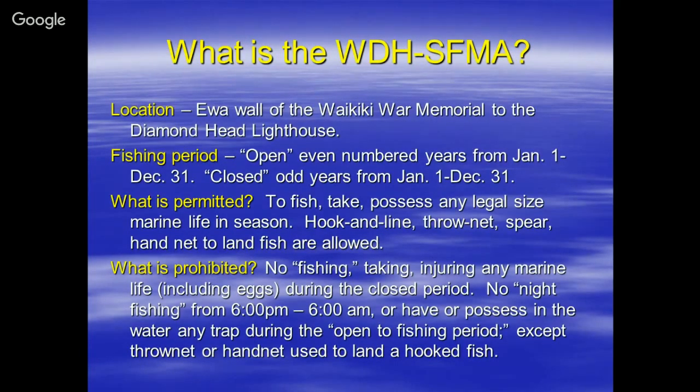What is the Waikiki Diamond Head Shoreline Fisheries Management Area? I'm going over this particular SFMA and FMA MLCD primarily because this is where, off of Waikiki, we conducted a lot of our MOI stock enhancement work. The location is from the Evalimu Wall of the Waikiki War Memorial to the Diamond Head Lighthouse. The fishing period is open on even years from January 1st to the 31st — so this year it was open to the public.